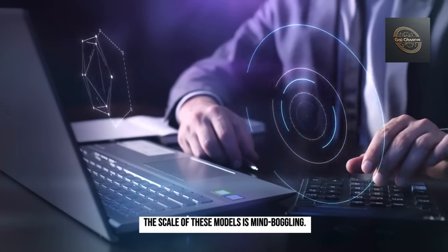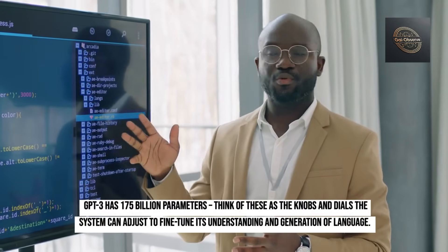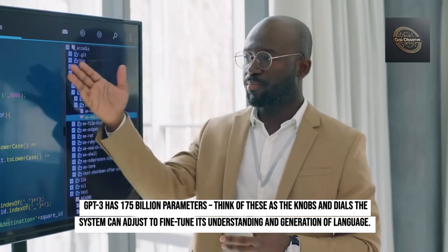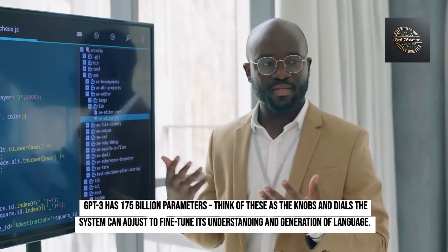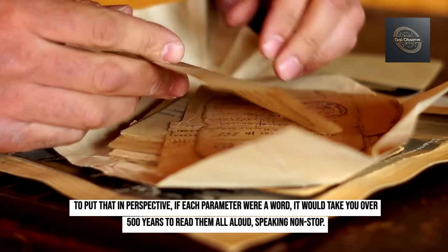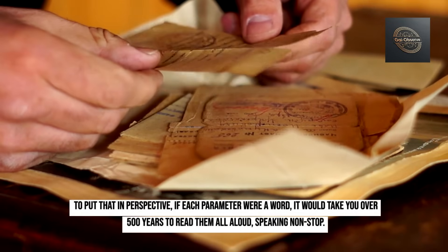The scale of these models is mind-boggling. GPT-3 has 175 billion parameters. Think of these as the knobs and dials the system can adjust to fine-tune its understanding and generation of language. To put that in perspective, if each parameter were a word, it would take you over 500 years to read them all aloud, speaking non-stop.